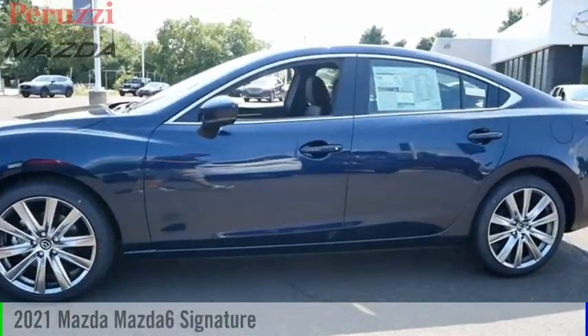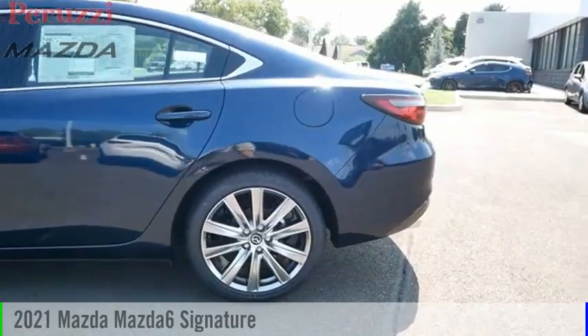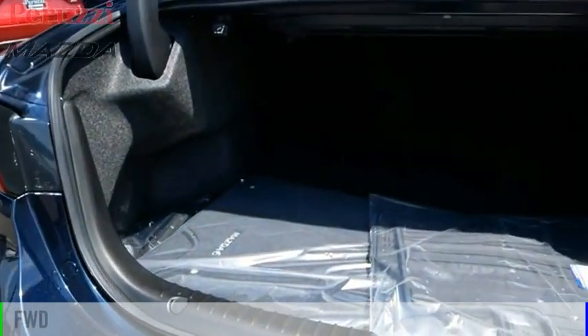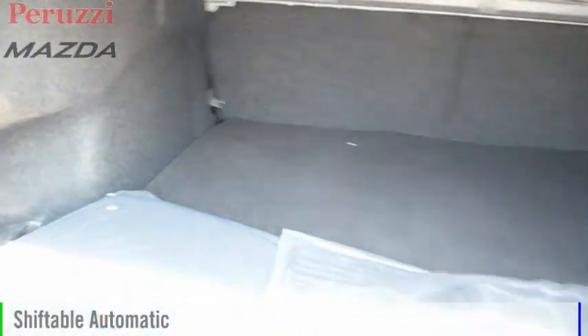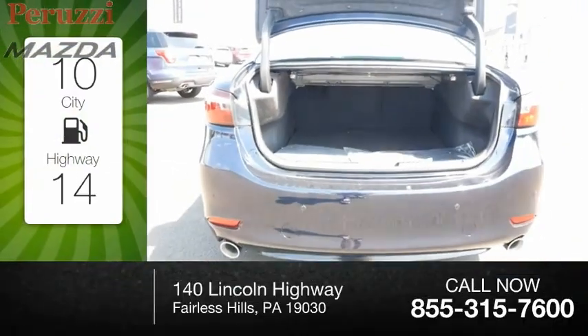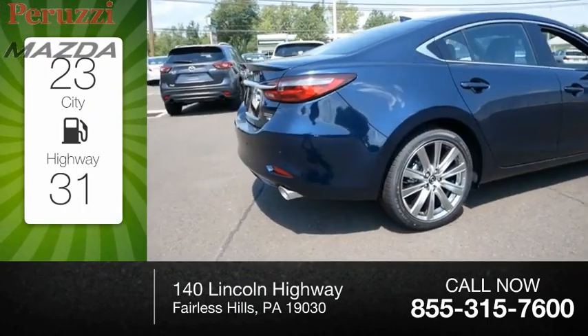Take a ride in the 2021 Mazda 6. This vehicle is powered by a front-wheel-drive four-cylinder 2.5-liter engine and comes with an automatic transmission. Great fuel efficiency saves you money by requiring fewer trips to the gas station.